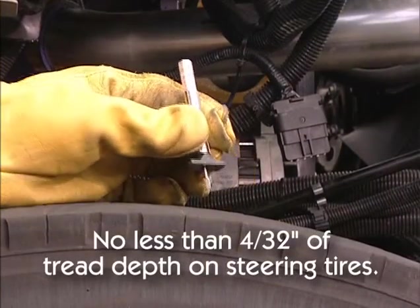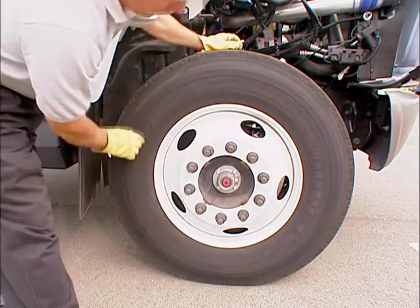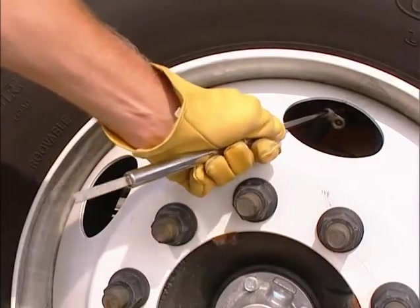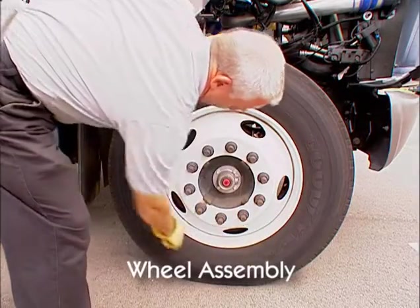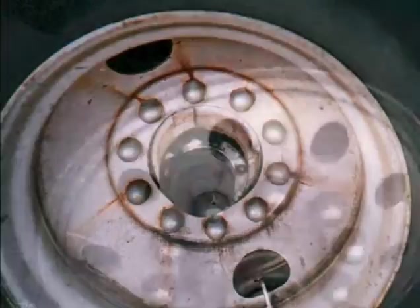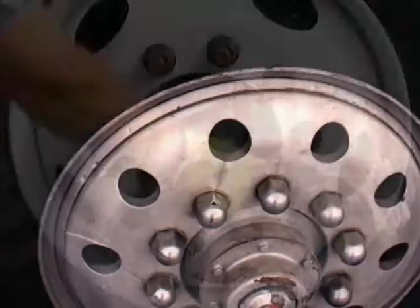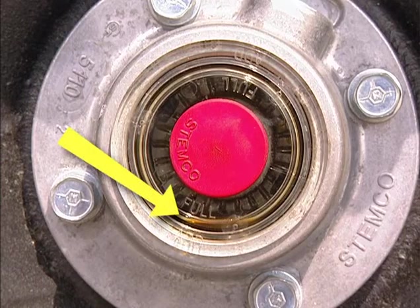Check the tire for no less than 4/32nds of tread depth. Look to see that the tread is evenly worn and that there are no cuts or separations or any other damage to the tire. The valve stem should be equipped with a cap to prevent damage. Also, check for proper tire inflation by using a tire gauge, which is recommended. Look to see that the rims are not damaged and that there are no improper repairs. Check that all lug nuts and fasteners are present and show no signs of looseness, such as rust trails or shiny exposed threads. Make sure that all bolt holes are not elongated and that there are no cracks or distortions in the rim and mounting. See that the hub and wheel axle seals are not leaking and, if the hub cap has a sight glass or plug, check that the oil level is adequate.